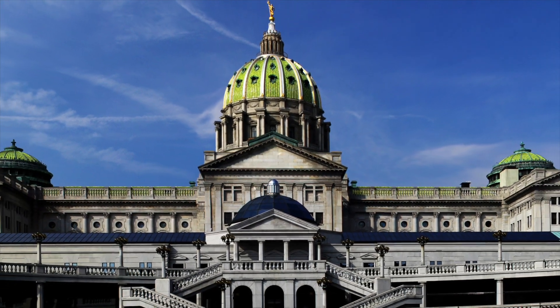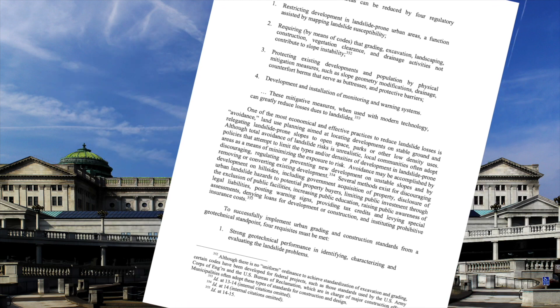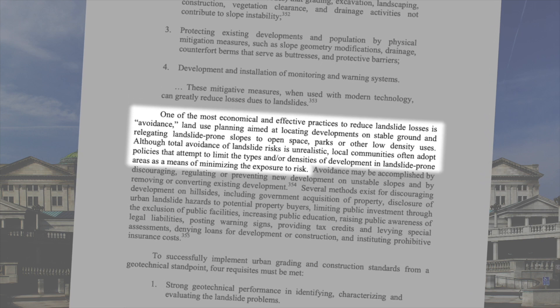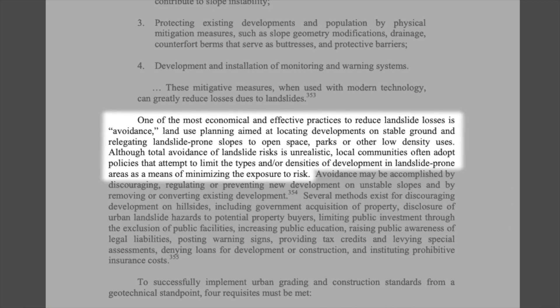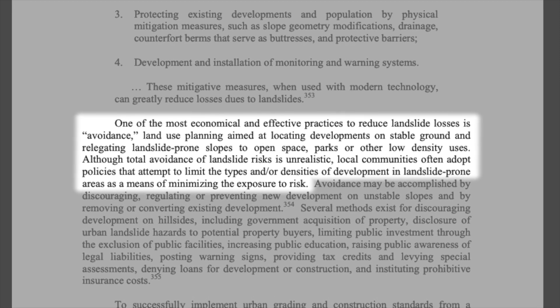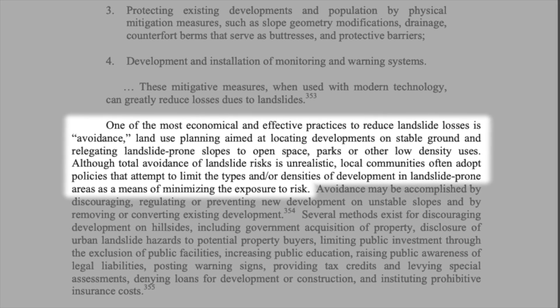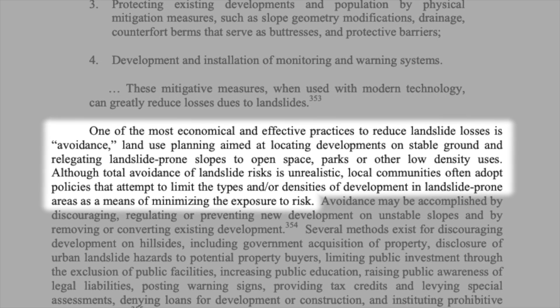The Pennsylvania State Legislature commissioned an investigation, and there's a lot of information here. There's a whole section about how to avoid this kind of economic loss, and I want to quote: "One of the most economical and effective practices to reduce landslide losses is avoidance — land use planning aimed at locating developments on stable ground and relegating landslide-prone slopes to open space, parks, or other low-density uses." Although total avoidance is unrealistic, local communities often adopt policies to limit types and densities of development in landslide-prone areas.